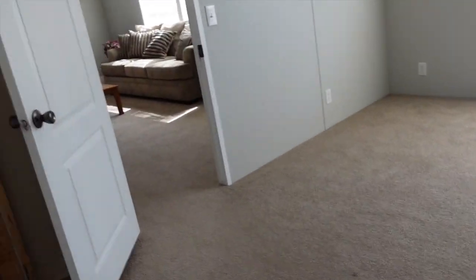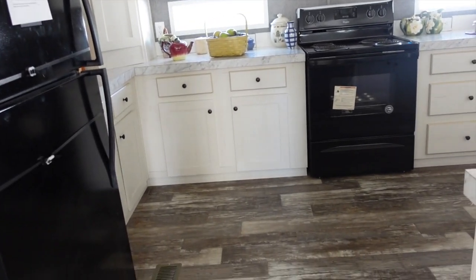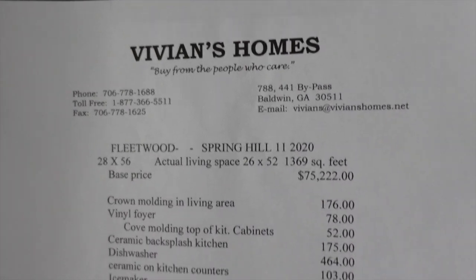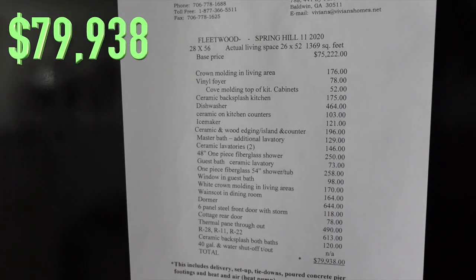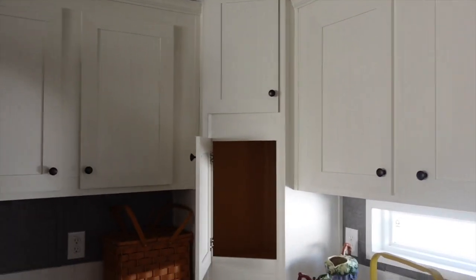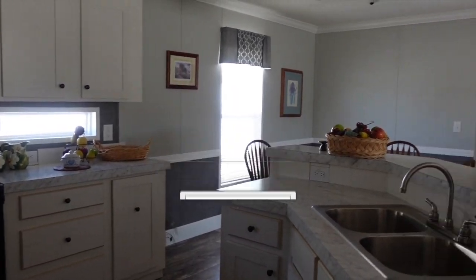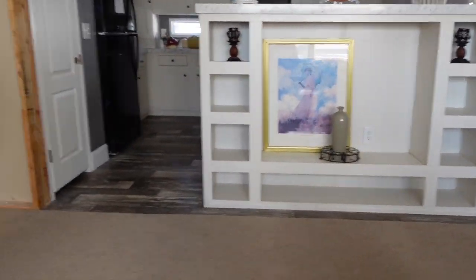Alright, let's get the price. My phone is ringing but I'm not going to run — I'll call it back. Fleetwood Spring Hill, 1,369 square feet. This home is $79,938, and it covers all of that. Amazing! I love those little angled corner cabinets — I always like unique spaces in the home. Beautiful, absolutely beautiful. Thanks so much for watching! Again, this house is $79,938. All the information will be in the description box. If you like this video, give it a thumbs up, comment, share, and make sure you're subscribed. Thanks so much for watching the Mobile Home Diva!